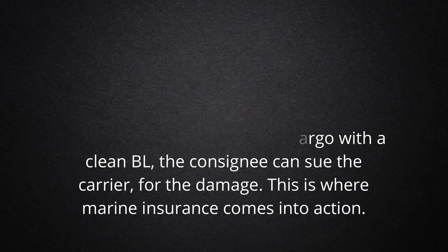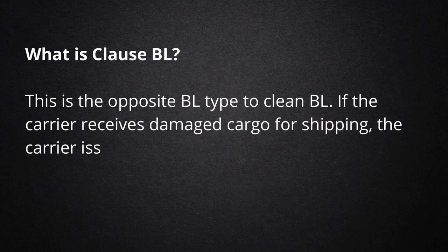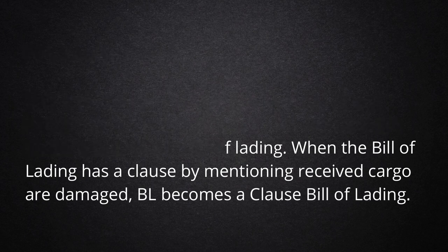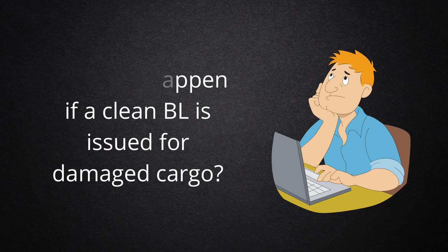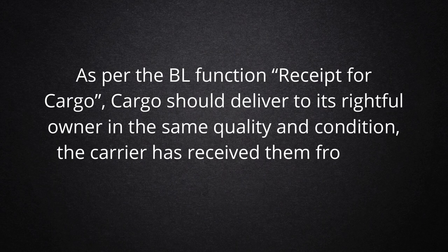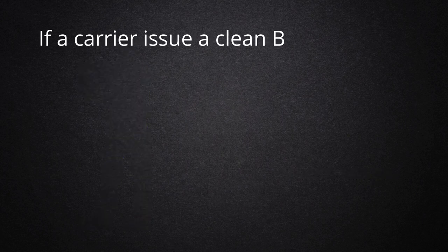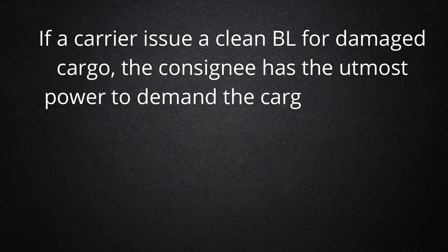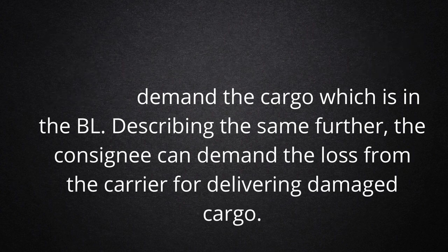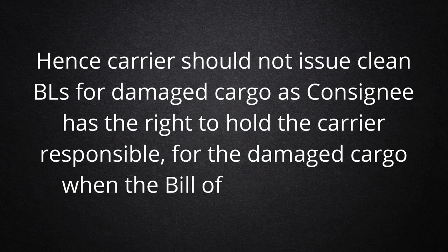This is where marine insurance comes into action. What is a Clause BL? This is the opposite BL type to Clean BL. If the carrier receives damaged cargo for shipping, the carrier issues a Clause Bill of Lading. When the Bill of Lading has a clause mentioning received cargo is damaged, BL becomes a Clause Bill of Lading. If a Clean BL is issued for damaged cargo, as per the BL receipt function, cargo should be delivered to its rightful owner in the same quality and condition the carrier received from the shipper. If a carrier issues a Clean BL for damaged cargo, the consignee has the utmost power to demand cargo as described in the BL, and can demand compensation from the carrier for delivering damaged cargo. Hence, carrier should not issue Clean BLs for damaged cargo, as the consignee has the right to hold the carrier responsible for damaged cargo when the Bill of Lading is clean.